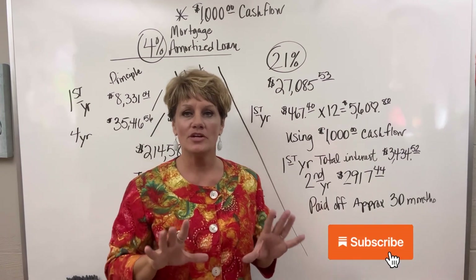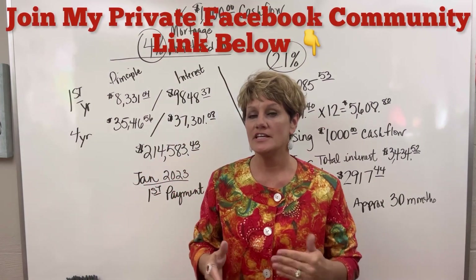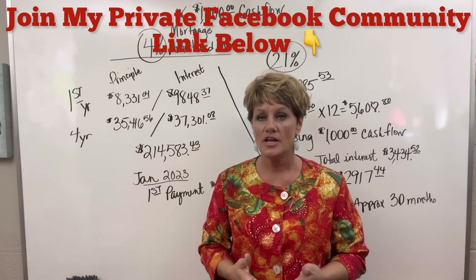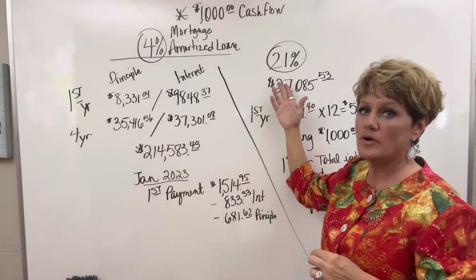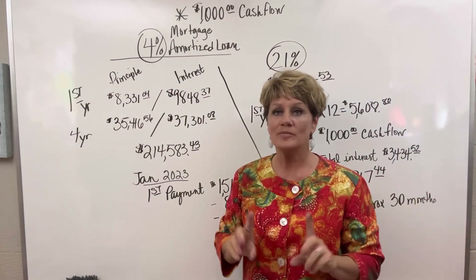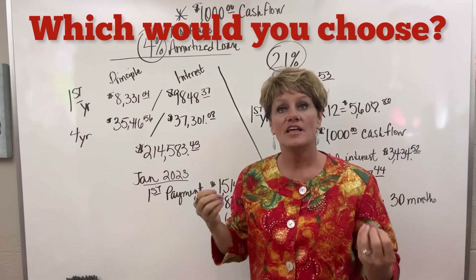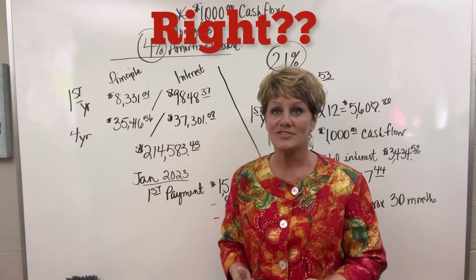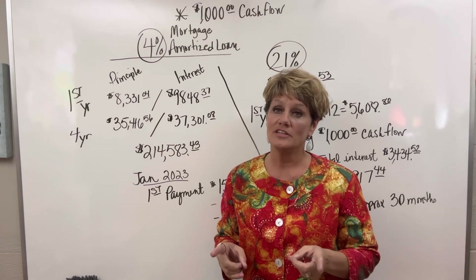I wanted to go over a quick scenario today talking about mortgages and the difference between paying interest rates on a mortgage. So if we look at a 4% interest rate and a 21%, I'll bet everybody watching would jump to that 4% rate because that's cheaper — lower the better. That's what they teach us. Well, it depends on what type of interest you are dealing with.